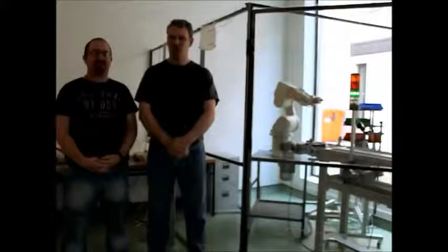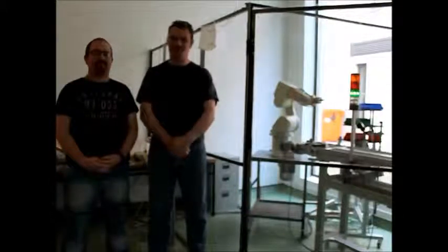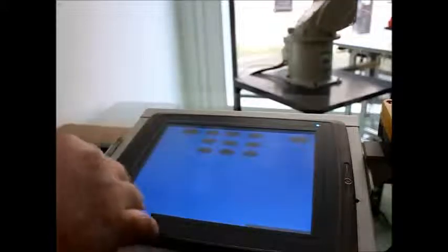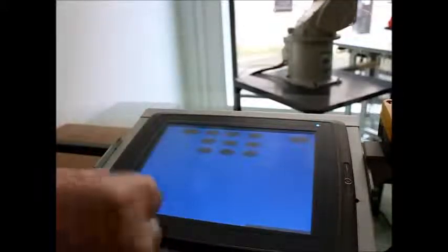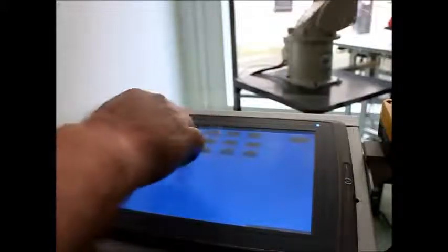Now I'll hand you over to Rory and we will give you a brief demonstration of the HMI. This is the HMI, it's Mitsubishi E1101. We introduced the password at the beginning to prevent anybody who shouldn't be using it from using the equipment, just for safety reasons.